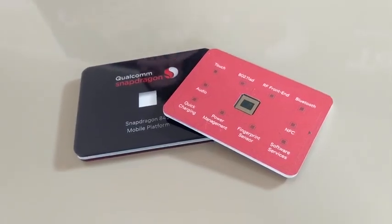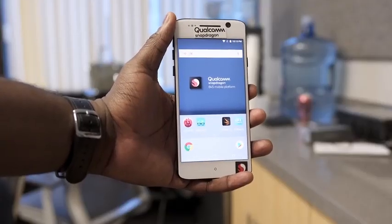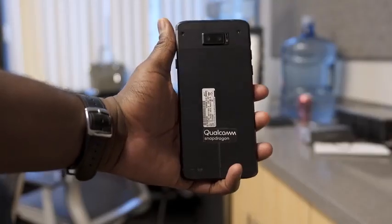The Galaxy S9 is going to be a graphical powerhouse with the aid of the 845 processor. Hey guys, Thunder E here, and last week I got to check out the 845 processor and run some benchmarks on it, because that is the processor that's going to power the Galaxy S9.